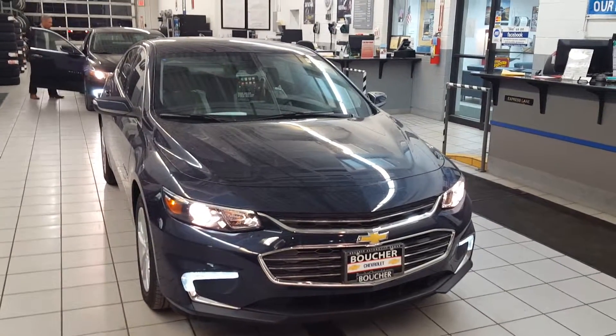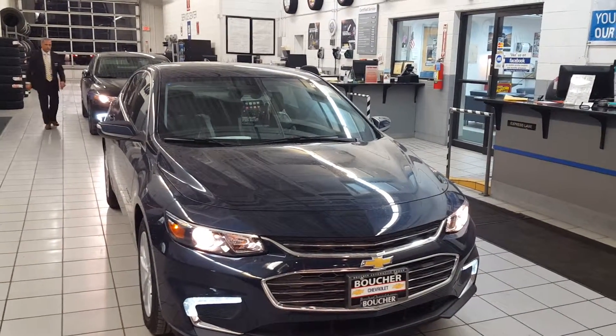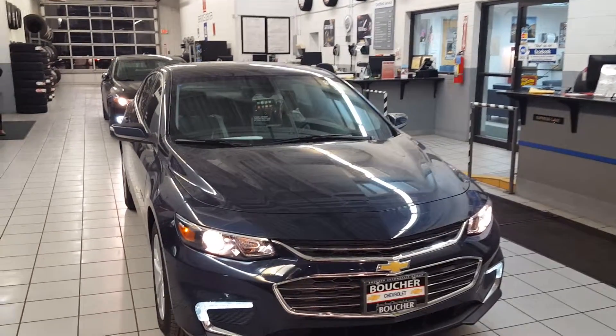Again, Joe Grazie, Boucher Chevrolet, 414-627-4457. Talk to you soon, Richard.